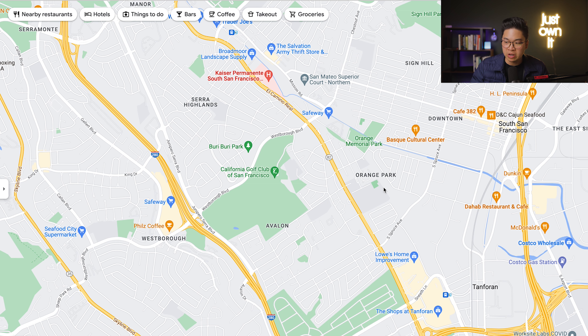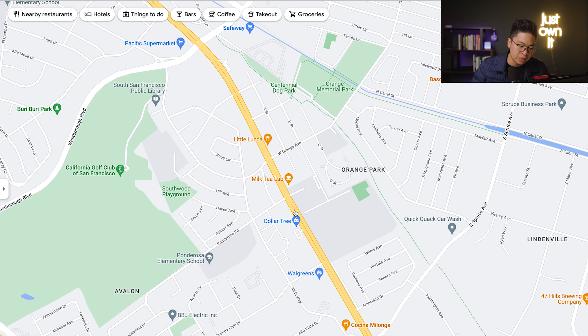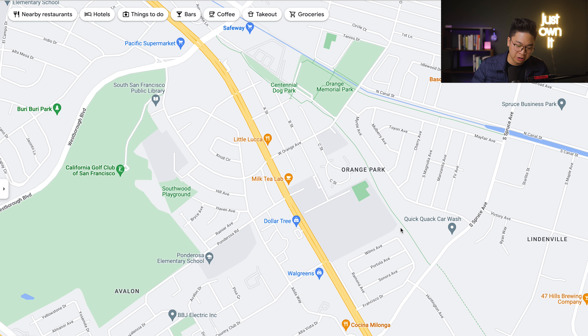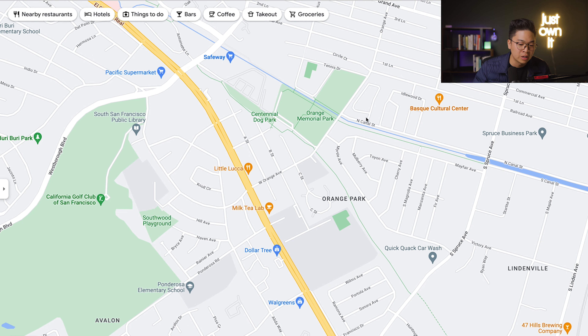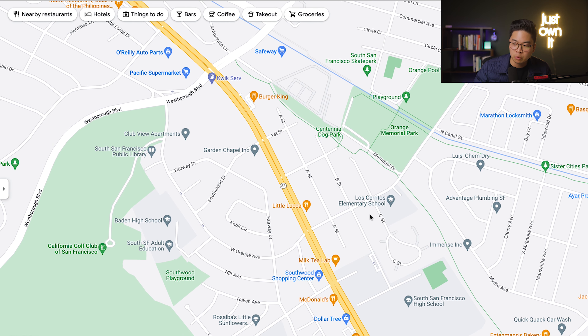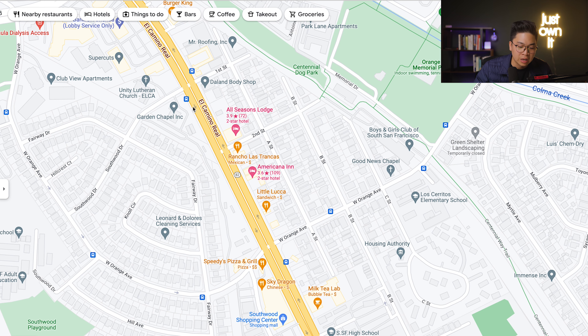Now we're going to visit Francisco Terrace, Mayfair Village, and West Orange on the east side of El Camino. Here's El Camino right here where you'll find Walgreens and Dollar Tree. There's going to be some restaurants, and a famous local sandwich shop, Little Luca, right here on the corner. This is Francisco Terrace right here where you'll find Ramona, Wilms, Portola Avenue, and Sonora Avenue — a pocket of Cape Cod homes. To the north of it, you'll find Mayfair Village, which is mostly single-story homes, right next to Orange Memorial Park where there's a big dog park, trails, and the Orange Pool, a public pool. The West Orange east of El Camino section is right behind El Camino, linking the ABC streets and the 1st, 2nd, and 3rd streets, where you're also going to find Los Cerritos Elementary School and other restaurants, hotels, and retail.